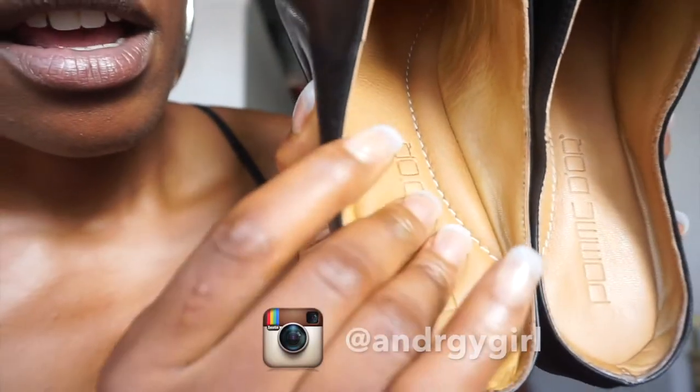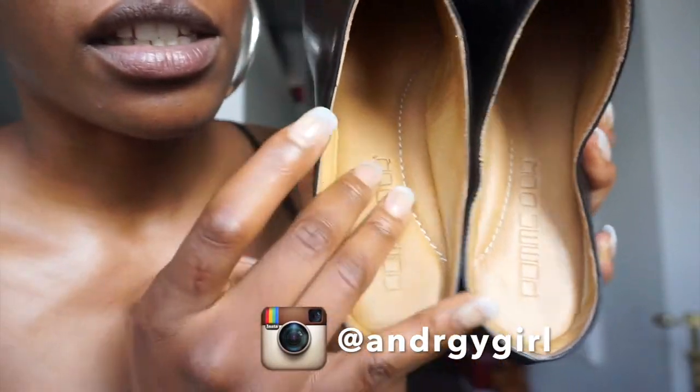I just love them. The cushion on the inside is just so soft — it's like you're walking on clouds, and they hug your foot like a glove.